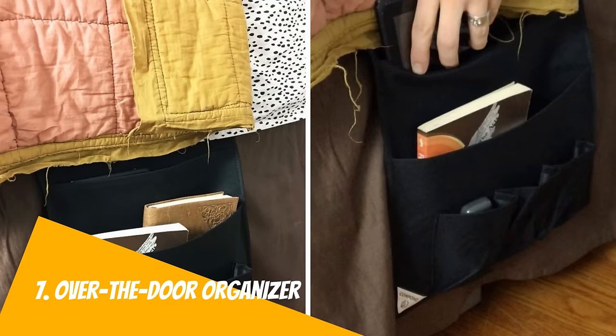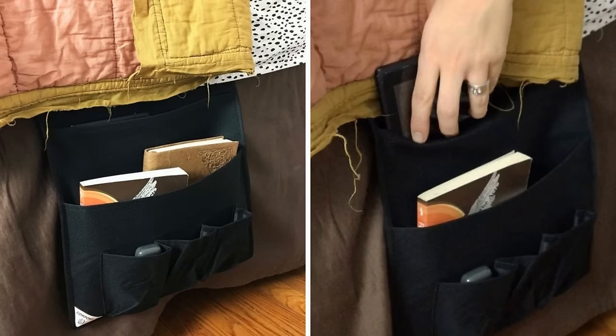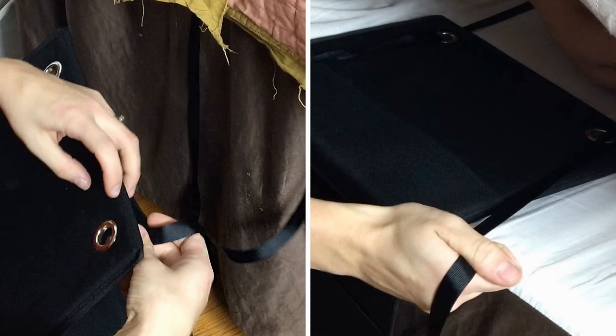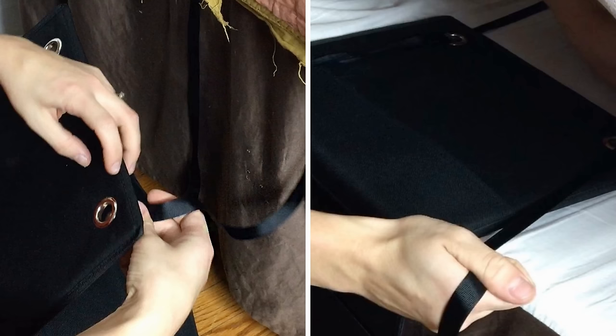Number 7: Over-the-door organizer turned into bedside storage. If you have no place where to put your books, magazines, or your phone and you don't have enough space for a nightstand in your bedroom, consider turning an over-the-door organizer into a bedside storage. Fold the over-the-door storage in half and cut it with scissors. Put a rope through the holes on the top and use it to secure the organizer under your mattress, around the bed frame. That's it! You now have extra bedside storage.